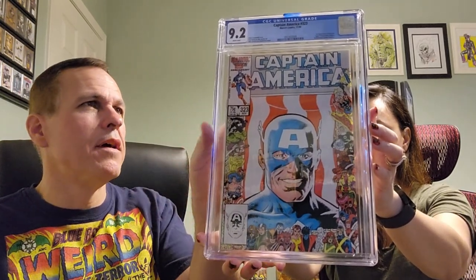So Captain America number 323 — we both predicted a 9.4. The first set of books from this box, boy oh boy, we missed big time with several of them. The second set were okay, so who knows? This seems like a crapshoot. And the grade is a 9.2. So we both over-predicted by one point. White pages — every book so far that we've gotten in the last two boxes has had a white page designation. Captain America 323: a 9.2.